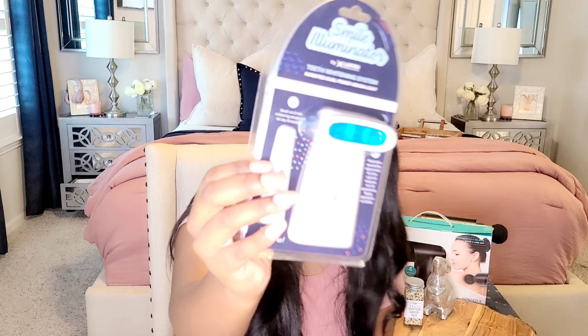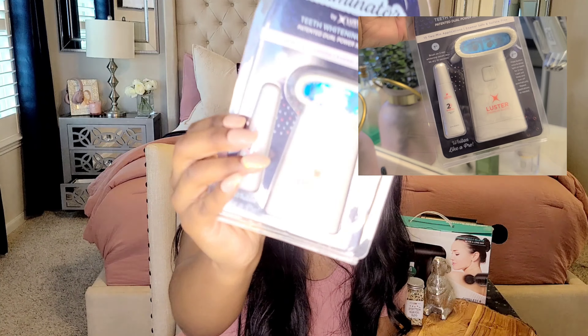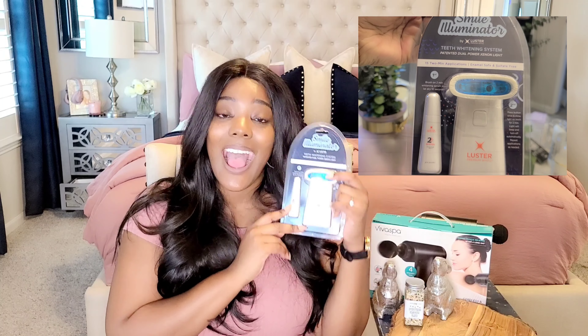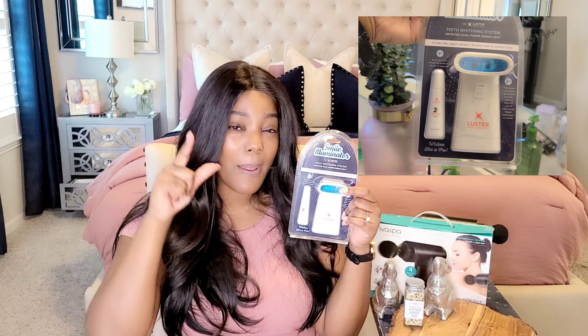I am so excited to try this, guys. This is a little whitening kit called Smile Eliminator by Luster. It's a teeth whitening system — it has the blue enamel light, and I am super stoked to try this. I am going to be doing a self-care Sunday and recording it this Sunday, and this will be in that video. I cannot wait to try this one. It was $7.99, and guys, it comes with batteries.